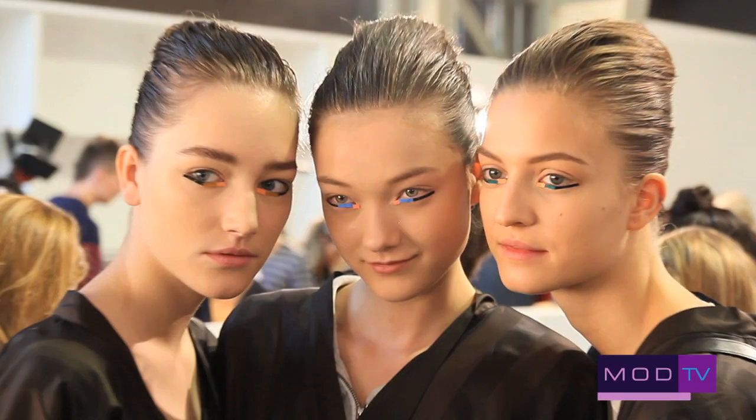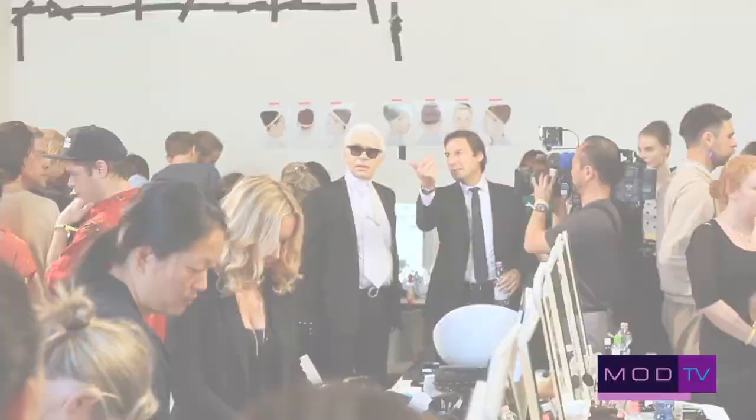Hi, I'm Cara Delevingne and we're backstage behind Fendi's Spring Summer 13. I love Fendi. Karl always puts on a great show. The clothes are really, really cool this year.